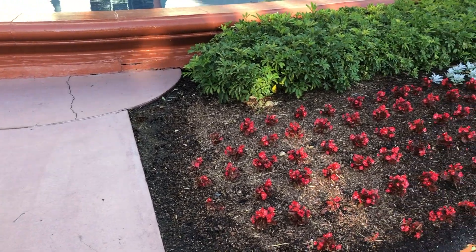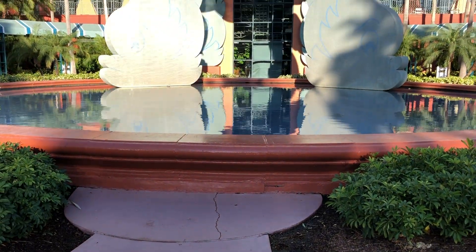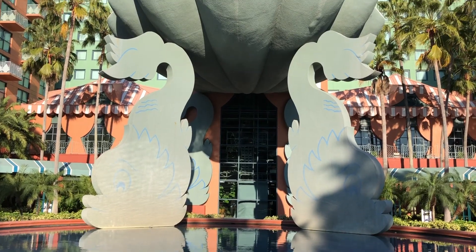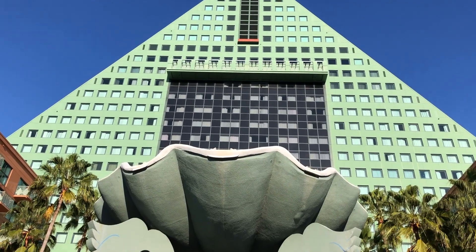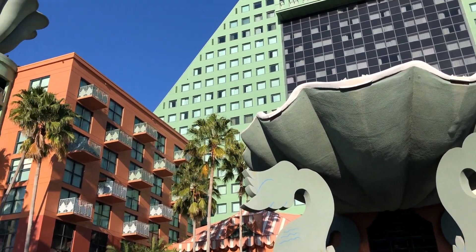I'm going to show you around the outside of the Swan and how the landscaping is all decorated for the holidays. If you've never stayed here before, it is a very large resort — they do have a convention center, so there are a lot of conventioneers walking around. There are a bunch of places to eat inside and we've stayed here a couple of times and we really love it.